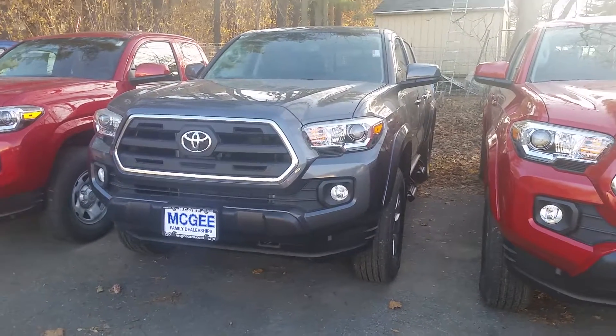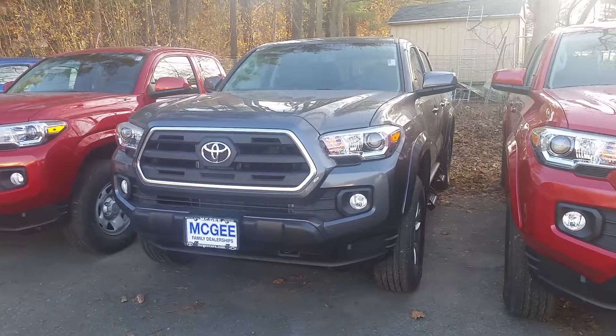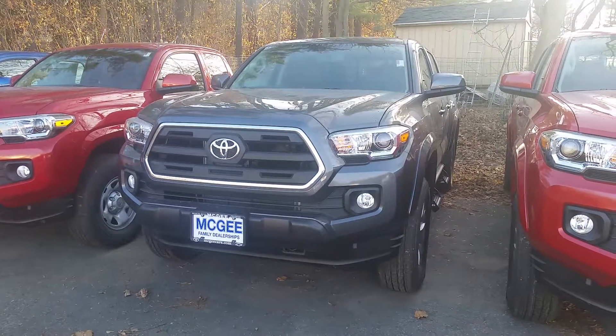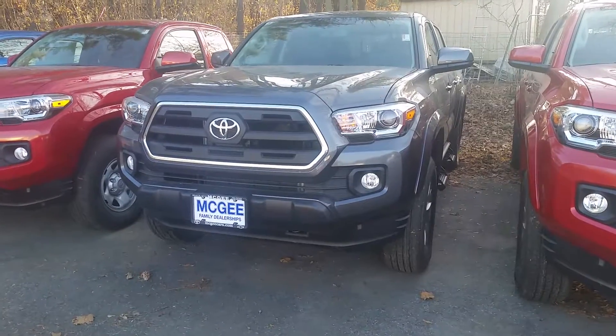Good afternoon, Dakota. My name is Bethany at McGee Toyota in Claremont. I'm sending you a video of our 2017 Toyota Tacoma SR5 4x4 double cab.